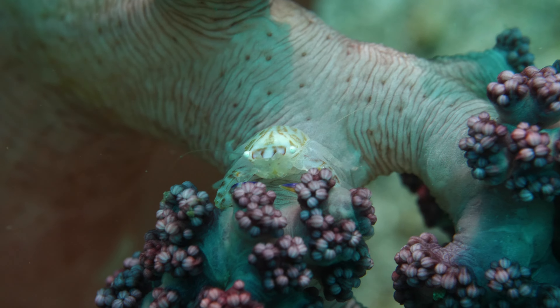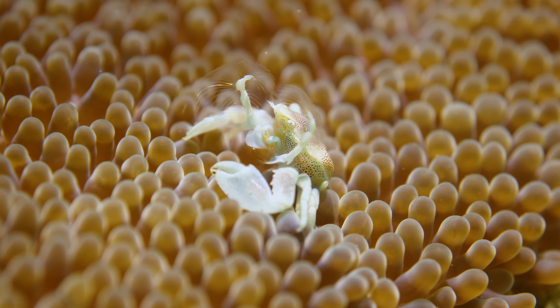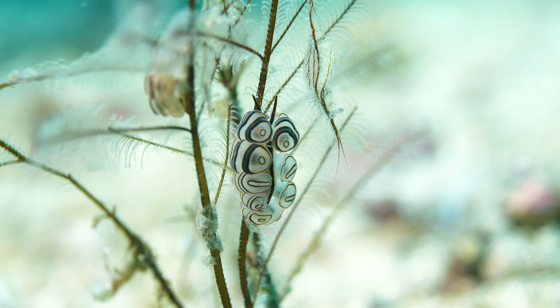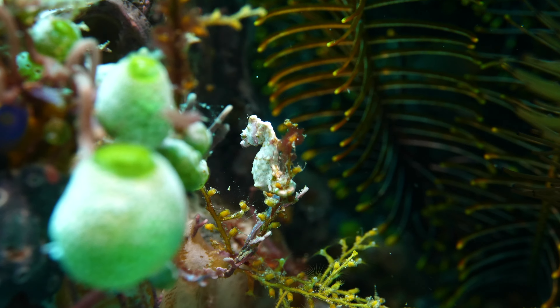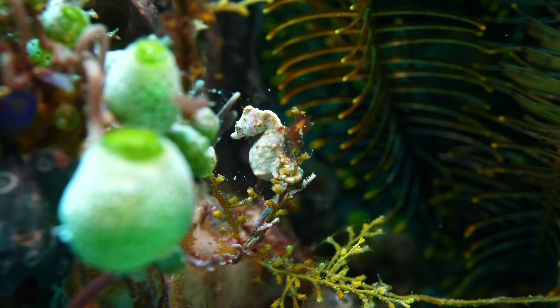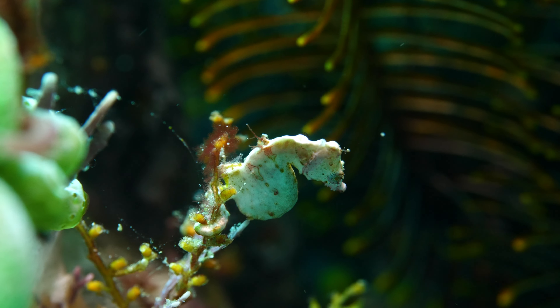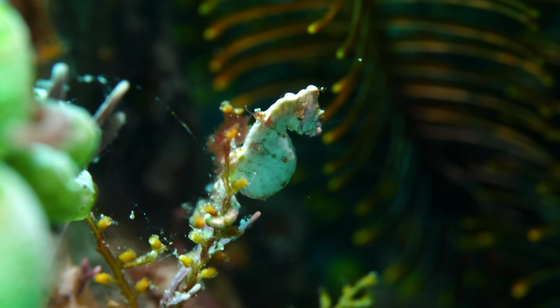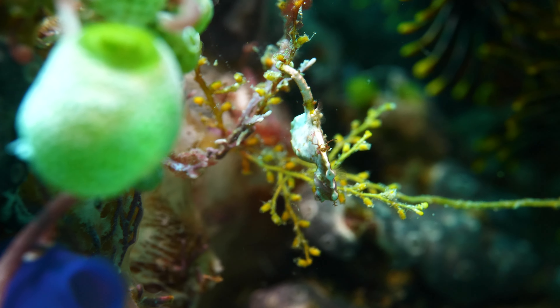There is life everywhere you look — delicate crabs, tiny nudibranchs, and even tinier shrimp. The Pontohi seahorse is the smallest seahorse in the world. It's incredibly difficult to find because it is smaller than a human fingernail.